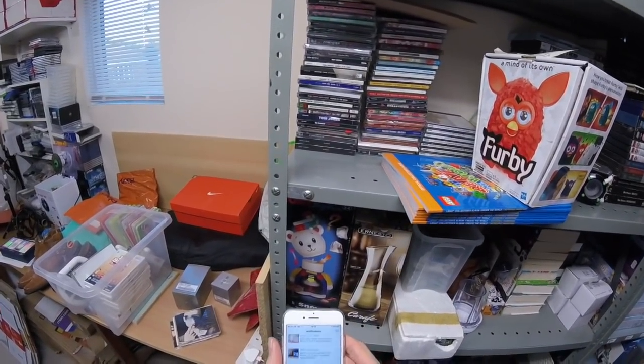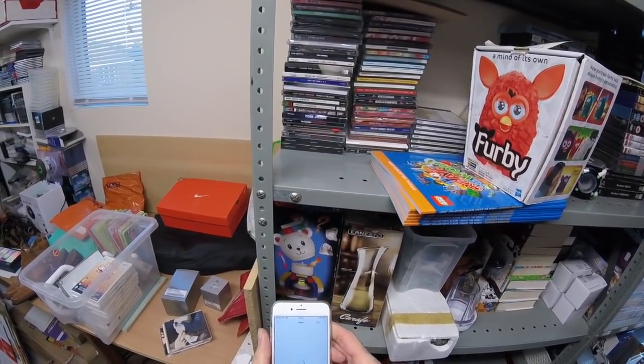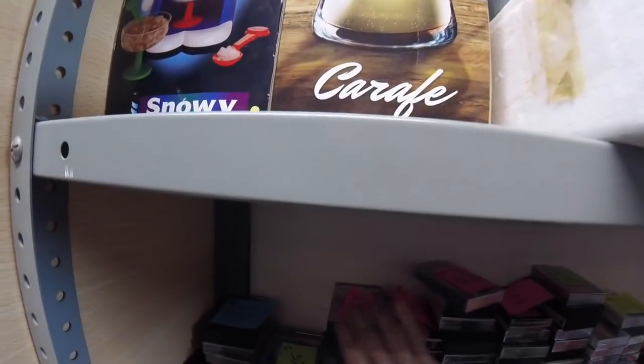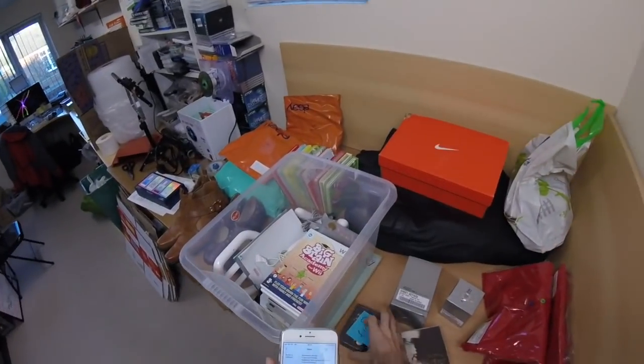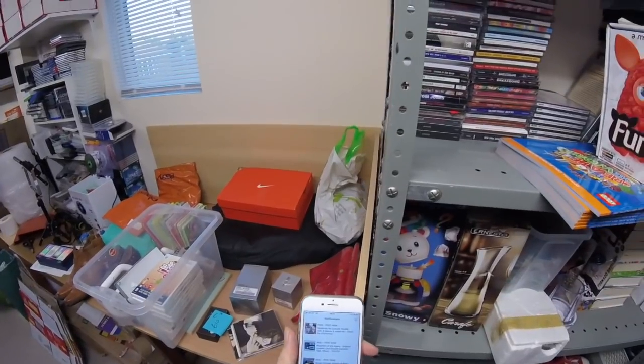So going back up, we have a cassette — number 19. Hardly any cassettes left now. If I can find time this week I'm going to do a bundle with what's left. We sold Phantom of the Opera — double cassettes. It's there. Originally I had these at £10, as you can see, but I think I took an offer or reduced it — I think it was £6.